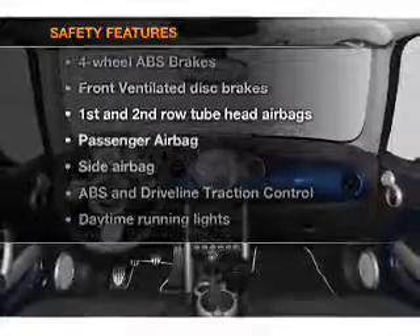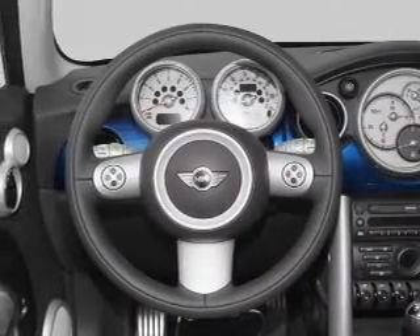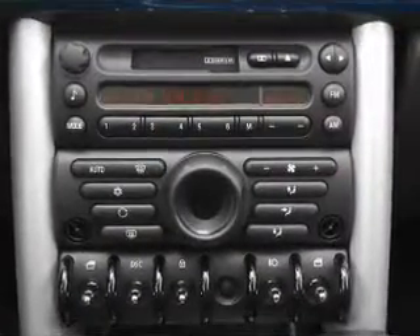And for your peace of mind, the following safety equipment is included: front ventilated disc brakes, passenger airbag, side airbag, curtain head airbags, daytime running lights. Call today to schedule a test drive.